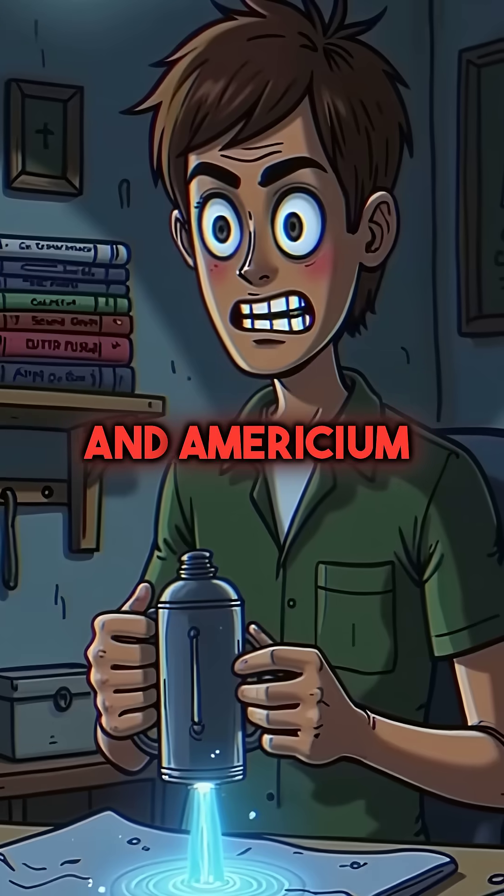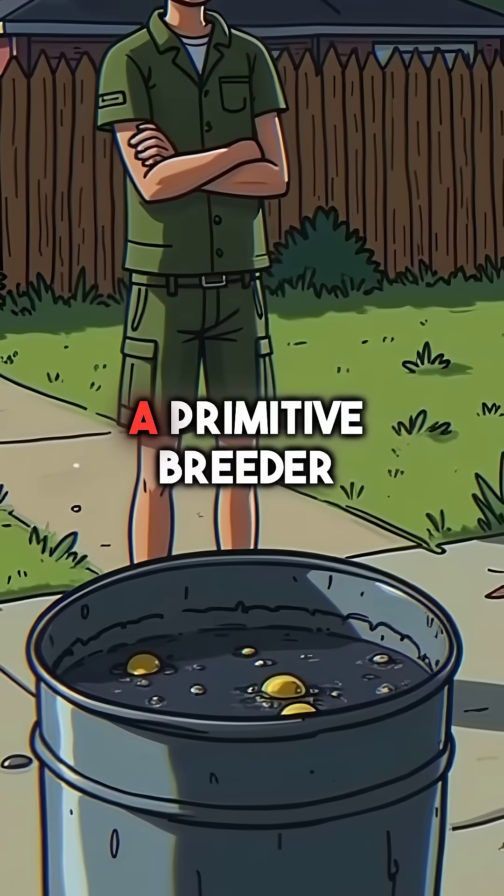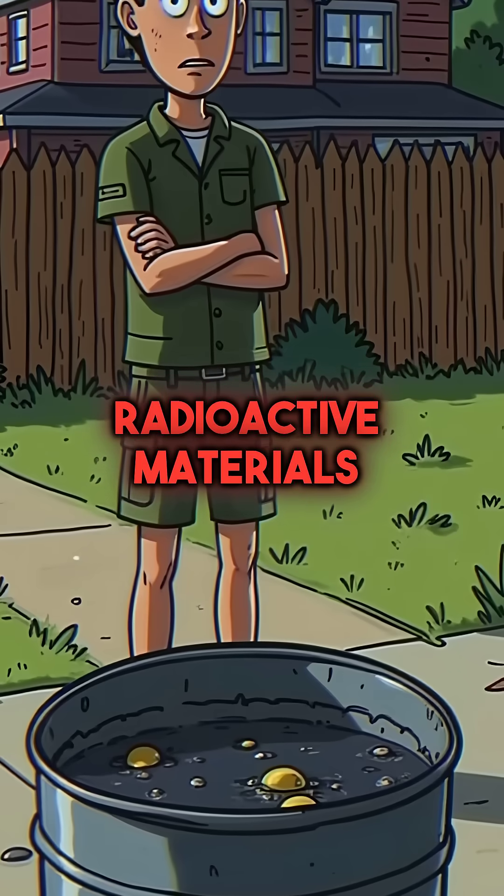Using aluminum foil and americium, he created a neutron source that actually worked. Then he built a primitive breeder reactor inside a coffee can, lined with his radioactive materials.